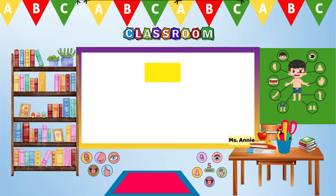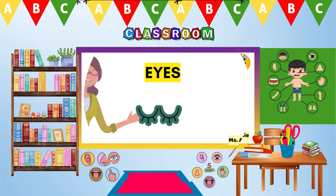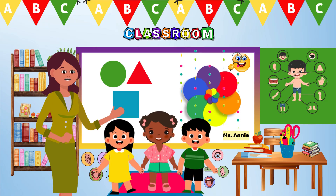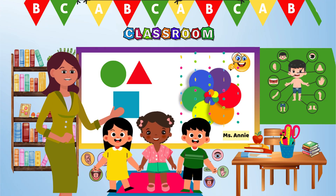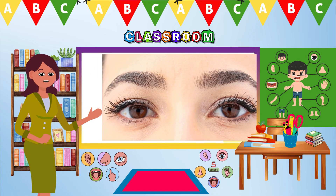See! That's right! Our eyes help us see colors, shades, and even our friends! Can you show me your eyes? Great job!